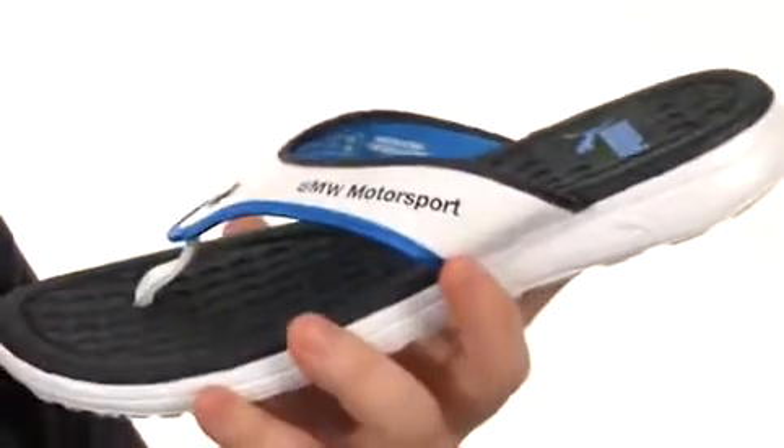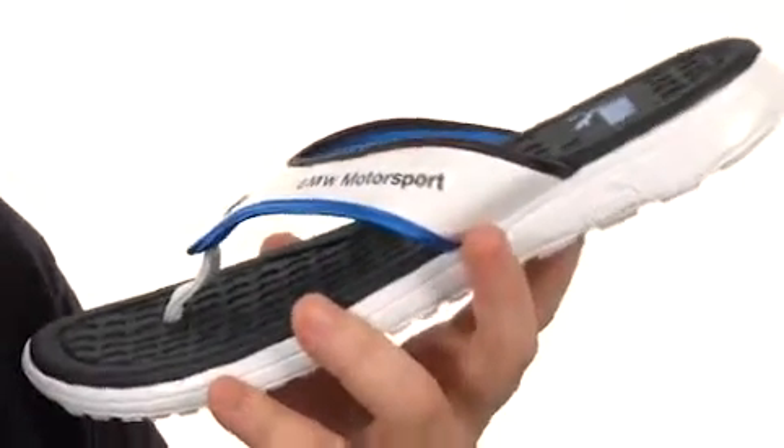There's BMW branding on the upper to let people know you are a fan of German engineering. You've also got a nice squishy footbed that's gonna feel delightful against your feet throughout the course of the day.